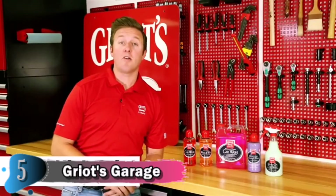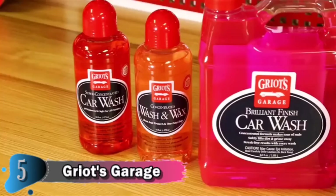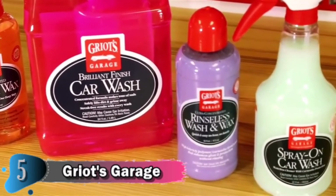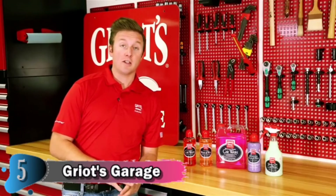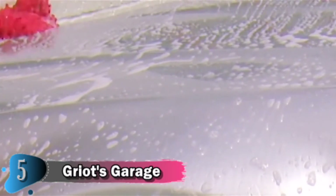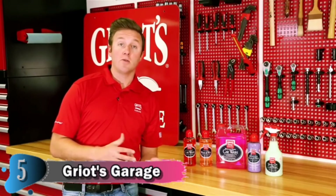At Griot's Garage, today we're going to talk about our car wash family. Car washes are a pretty important component of your routine maintenance, and choosing the right one can get a little confusing. First up is our traditional soap and water car washes. Super Concentrated Car Wash is one of our original formulas — an incredibly high-lubricant base formula that is hydrophilic, so it leaves nothing behind on the paint finish. It is incredibly safe for any wax finishes on your car and is suited for moderately to heavily dirty cars. That super concentrated formula goes a very long way, so you end up using very little soap in your water mix.